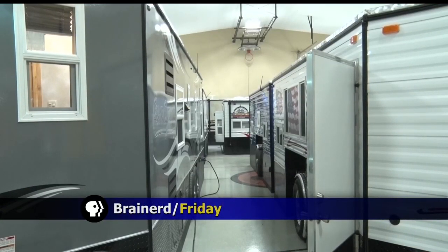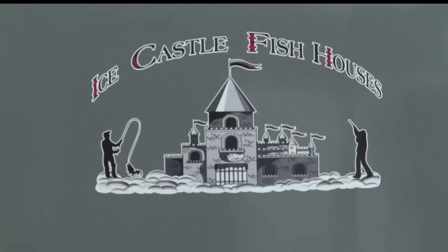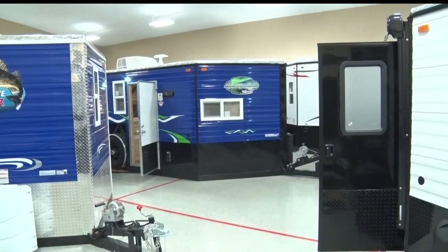Fish houses are becoming hot commodities this time of year as the lakes freeze and the ice fishing begins. Many people in Brainerd had the opportunity to see the latest and greatest models of fish houses at the Nielsen's Hardware Ice Castle Fish House Expo at the Brainerd Armory over the weekend.